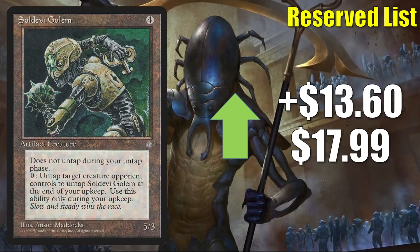Finally in this section, Soldevi Golem is up $13.60 this week to $17.99. It might very rarely show up in a Commander deck here or there, but it doesn't really see much play anywhere. This appears to be a reserve list buyout.